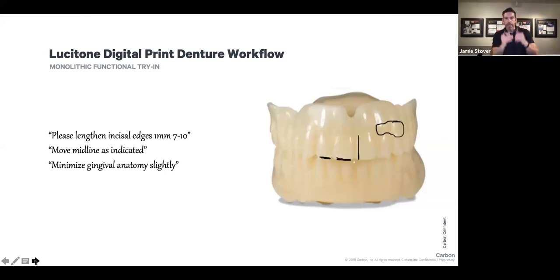It's so simple to indicate changes to the lab. They can scan the try-in right into their software, overlay it with the final denture design, and make those requested changes for the final denture. It's a streamlined process — we're not only eliminating appointments because of the workflow, but the try-in process is much simpler and also much more comprehensive. You can send the patient home, let them try it for a couple of days, and relay any feedback about phonetics, cheek biting, or fit.